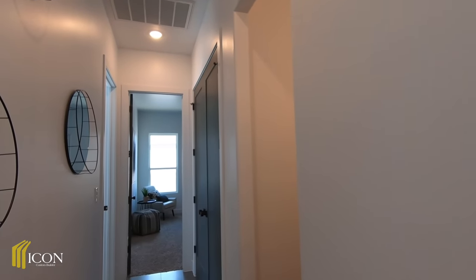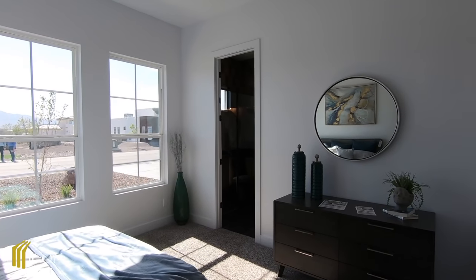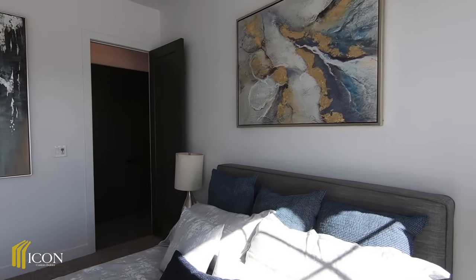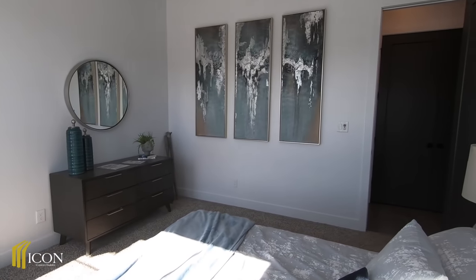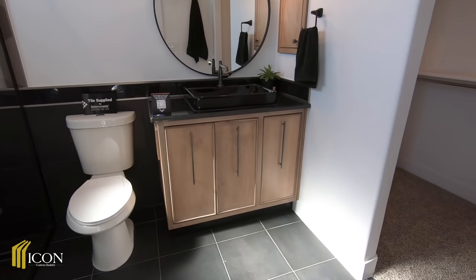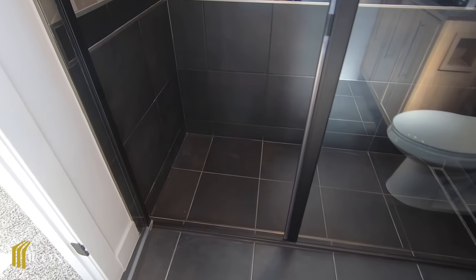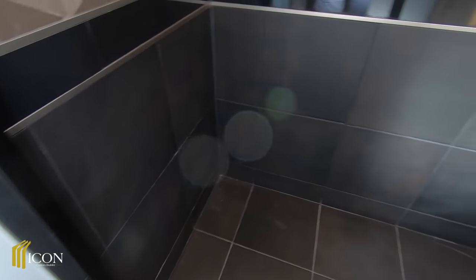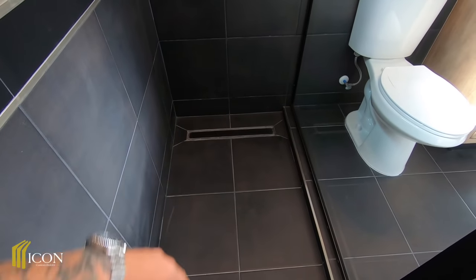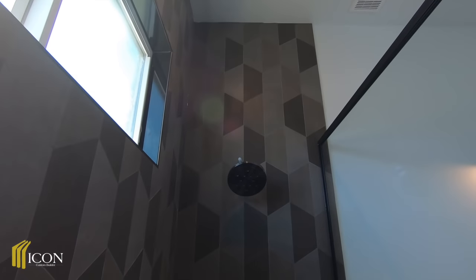Coming down this way, we have the third bedroom — and this is actually a suite, which I love. I'll have a link in the description with all the measurements. If you guys want to build a custom home out here in El Paso, reach out to Icon — I'll have a link for the contact information to the sales office. This recesses down about two inches, and I love how it transitions all the way down to the drain line — something you have to plan ahead with the concrete.